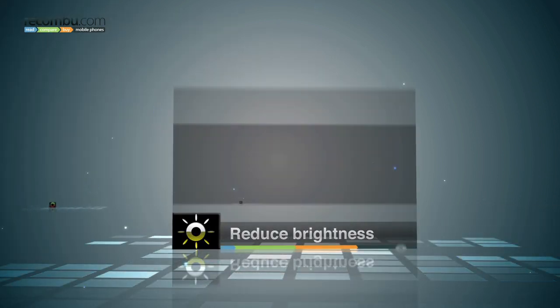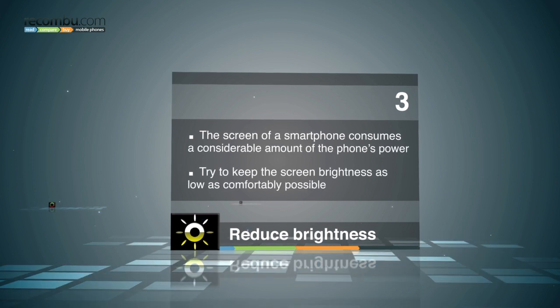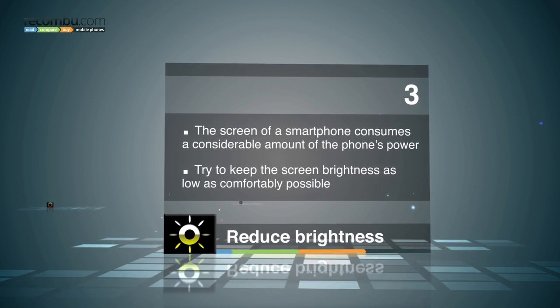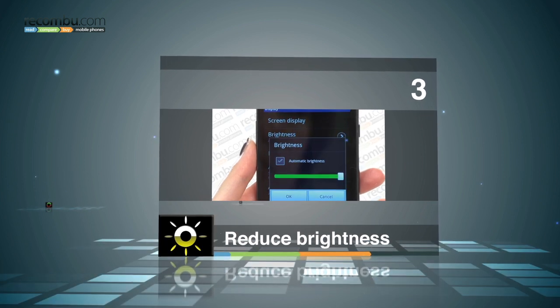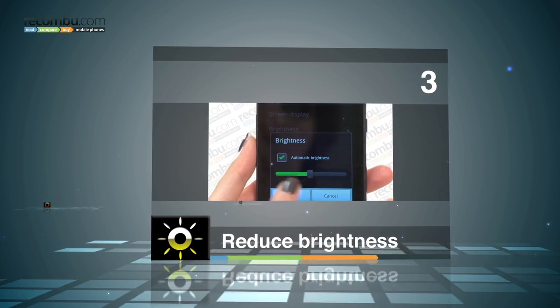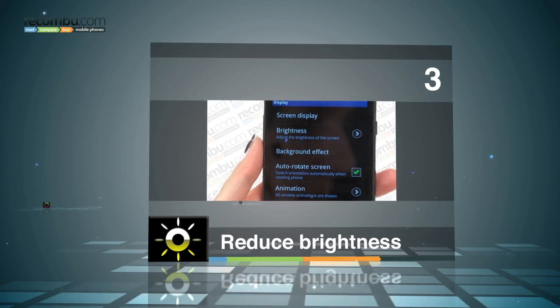Tip number three: reduce brightness. The screen is your smartphone's most battery-hungry component. So turn your brightness down as low as you can comfortably go. Alternatively, just select auto brightness from the menu, and the screen will adjust automatically to suit the surroundings. In addition, make sure auto lock is on, and the screen will turn off automatically after a predefined period.